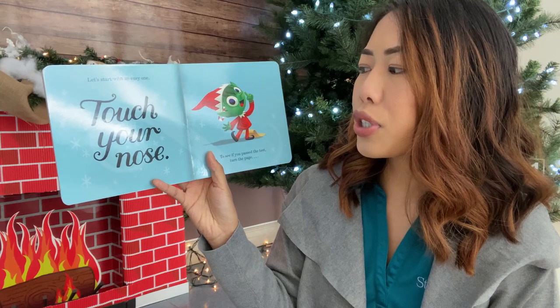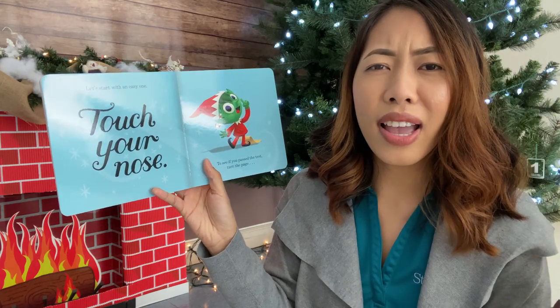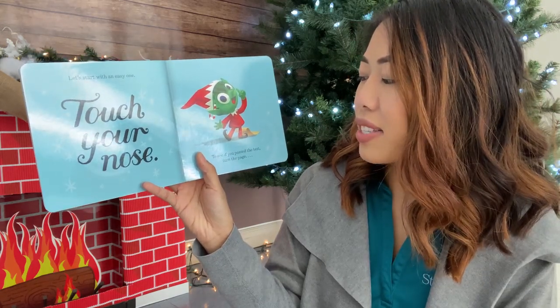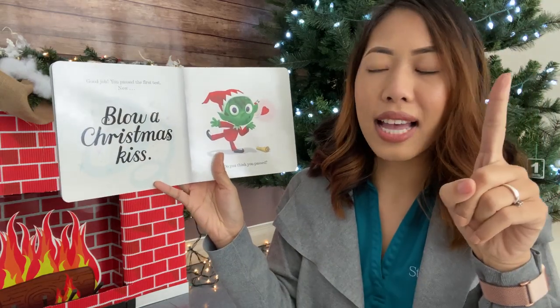Let's start with an easy one. Touch your nose. Right here. To see if you passed the test, turn the page. Good job. You passed the first test.